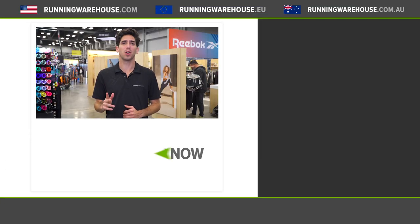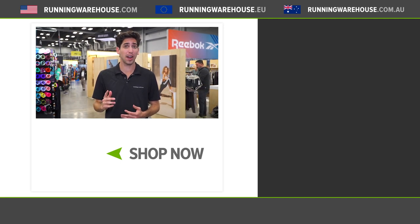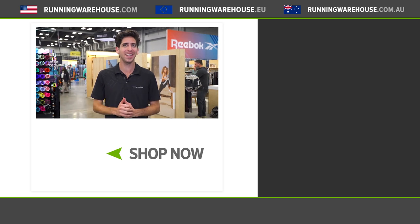So there you have it — those were some of the hottest shoes coming out over the next year. I cannot wait to get them on my feet. If you're looking to try out a pair, they'll be available in 2020 here at Running Warehouse.